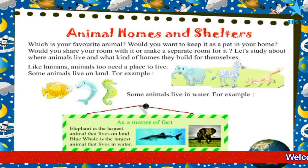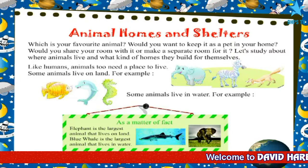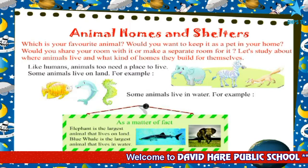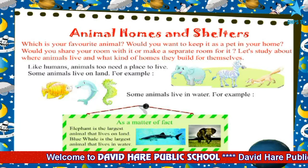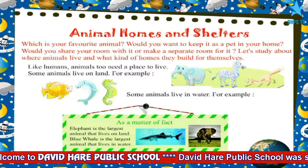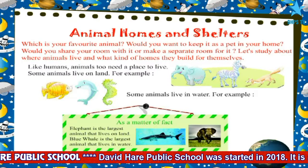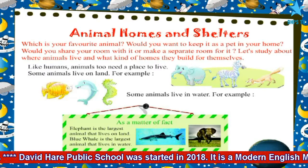Chapter 7: Animal Homes and Shelters. Which is your favourite animal? Would you want to keep it as a pet in your home? Would you share your room with it or make a separate room for it? Let's study about where animals live and what kind of homes they build for themselves.